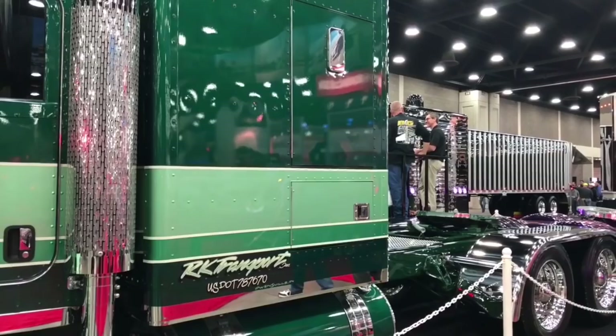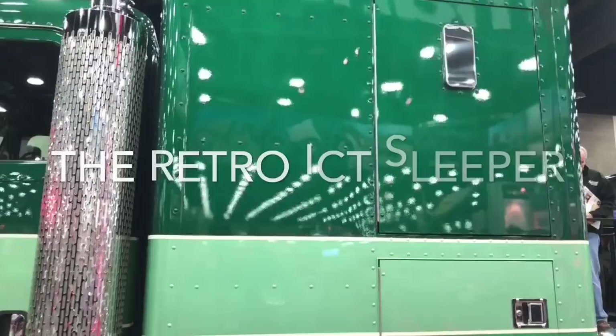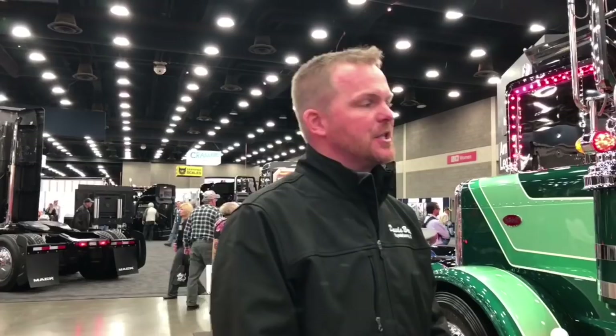When you decided to go with the retro bunk — this is the absolute kicker for me. What was the whole concept on putting the sleeper together? Well, we worked with Tommy up at ICT. The old standard, the cool, was the Double Eagle bunks, and Tommy at one time worked for Double Eagle and had great experience with this type of truck. So I thought it was great to work with him.